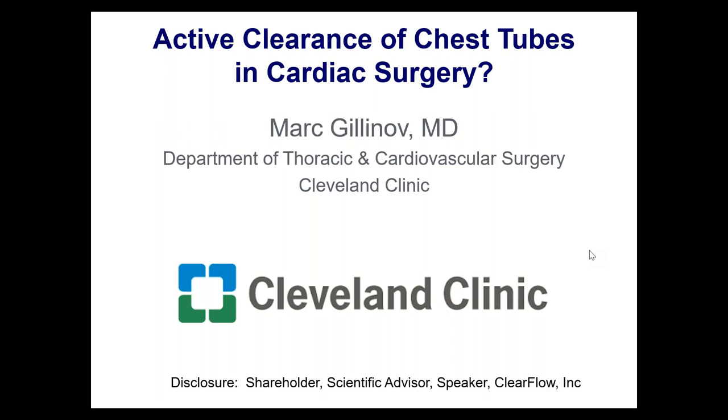The question people have is: do we really need this, and if we do, why do we need it? We're going to answer those questions by saying yes, we really need it, and explaining the benefits. Why do we use active clearance when we've had plain old chest tubes for decades? We're going to show you that plain old chest tubes are not reliable, and if you leave this detail to chance in a complex cardiac operation, you're taking a risk.